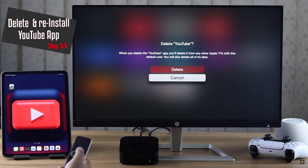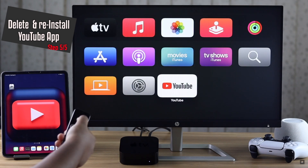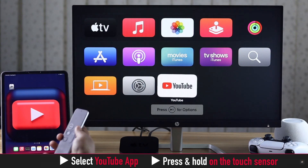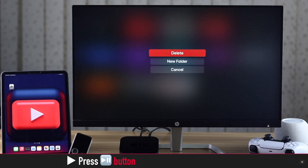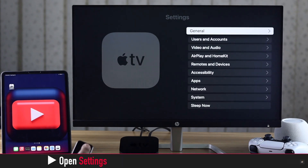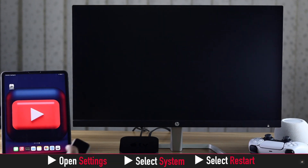If nothing else works, delete the YouTube app from the Apple TV and then reinstall it. Select the YouTube app, then press and hold on the touch sensor — it will prompt you to press the Play/Pause button. Press the Play/Pause button and you will get three options. Select Delete, then select Delete again, and YouTube will be deleted from your Apple TV.